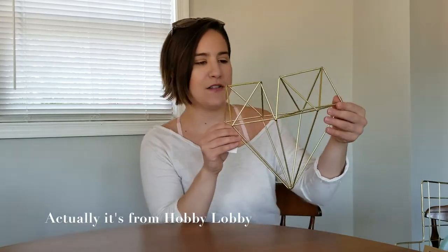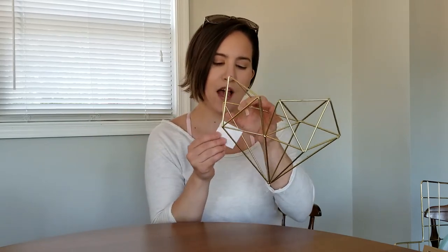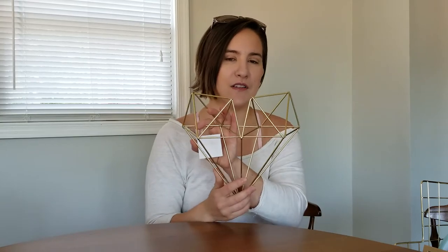This next piece I got from HomeGoods. It's like a little gold diamond. My theme was kind of like pink and teal with accents of gold, so I thought this was super cute. It says $9.99 on the tag. I'm not sure if that's what I paid because there were sale flags all over the store, but either way it was only about $10.